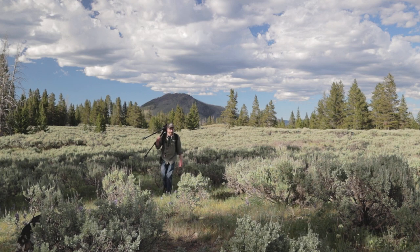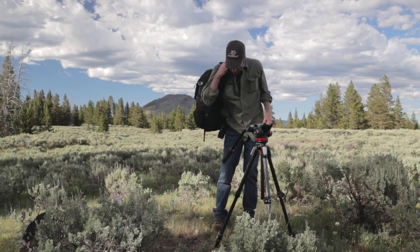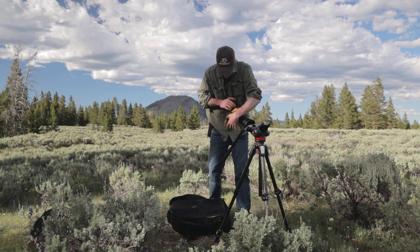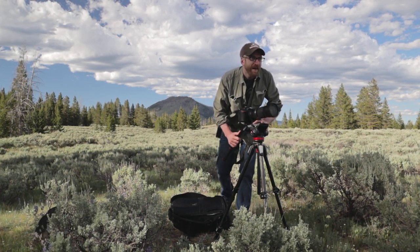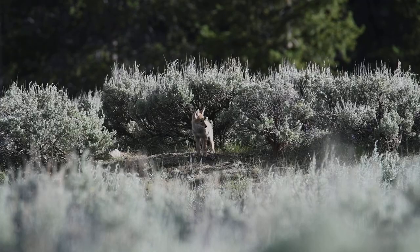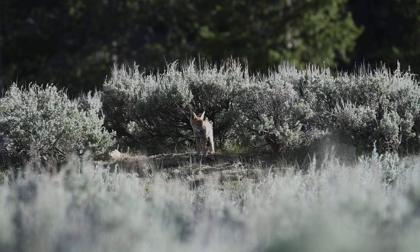I'm just going to go have a sit and see what I can see. Their den is just right up over that hill, and I just saw one pop out. So I'm going to try and get a little bit closer — slowly sneak up there and be quiet.